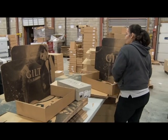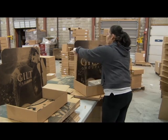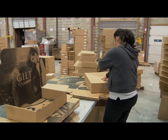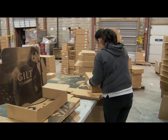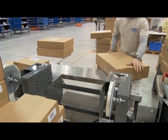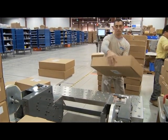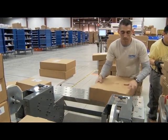Once an order is packed, we'll add a logoed packing list and put a logoed ship label on the box. It'll then be taken over to be taped and organized to be loaded onto a parcel carrier truck for delivery to the customer.